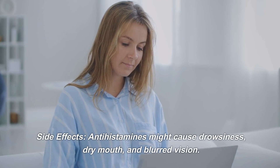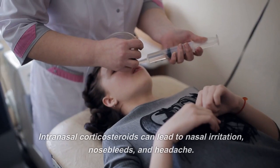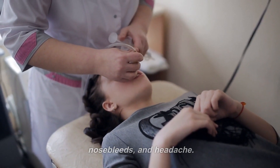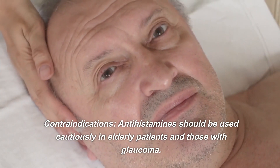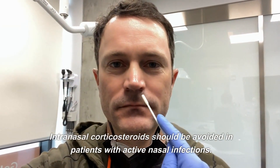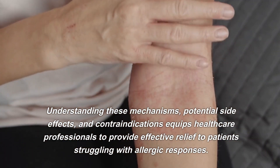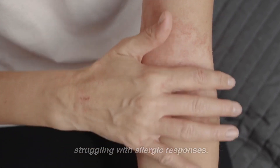Antihistamines might cause drowsiness, dry mouth, and blurred vision. Intranasal corticosteroids can lead to nasal irritation, nosebleeds, and headache. Contraindications: antihistamines should be used cautiously in elderly patients and those with glaucoma. Intranasal corticosteroids should be avoided in patients with active nasal infections. Understanding these mechanisms, potential side effects, and contraindications equips healthcare professionals to provide effective relief to patients struggling with allergic responses.